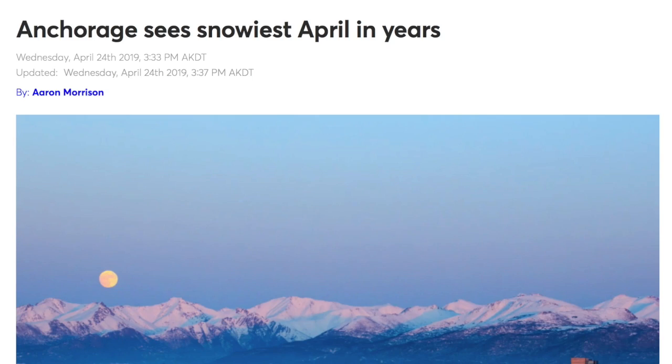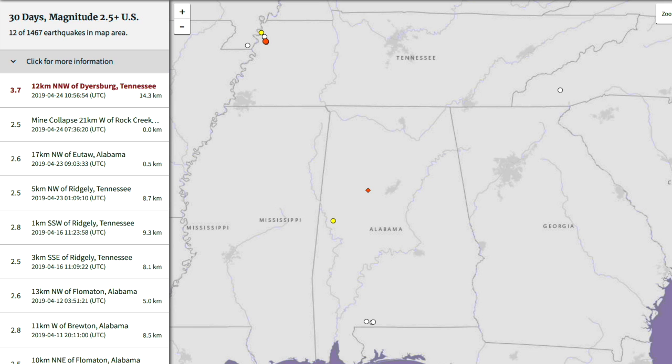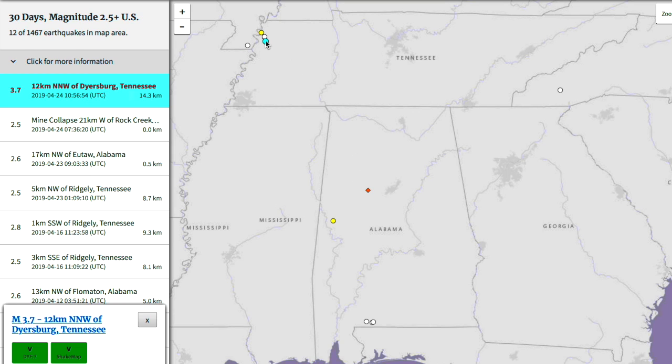Quick look at snow records — they keep falling as we are now more than a month into northern spring, pretty impressive. Quick look at the region in the southeastern US that took the 3.7 earthquake yesterday. Obviously not scary in size, but in a scary location — about three hours after a mine collapsed to the southeast, the 3.7 struck.